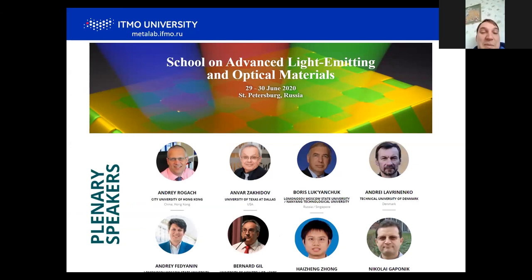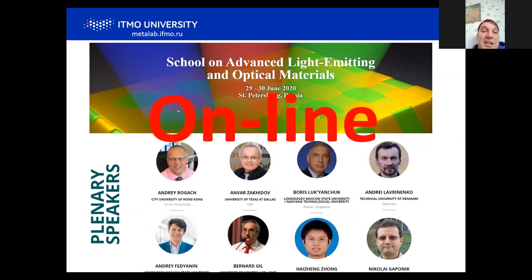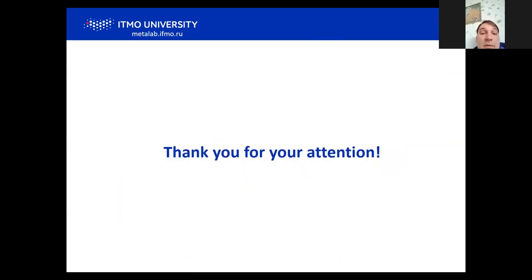Since this problem is quite multi-physical, we organized a school to provide a forum for communities from chemists to photonics — please participate. We decided to organize it in online format. Most speakers agreed to deliver their talks at the end of June to July. You're welcome to participate in the school, where we have many discussions on light-emitting materials and some advanced electronic devices. Thank you for your attention.